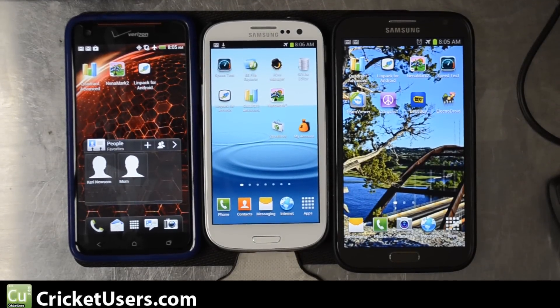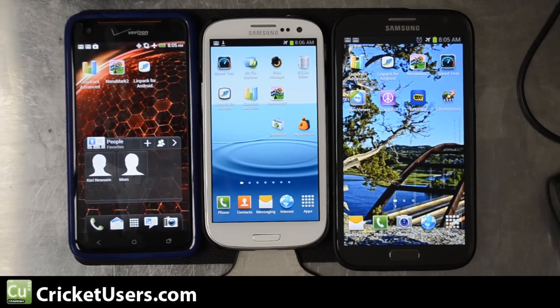Hello, this is Chris with CricketUsers.com and the US Tech Channel. On the left I have the HTC Droid DNA on Verizon. In the center I have the Samsung Galaxy S3 on Cricket Wireless, and on the right I have the Samsung Galaxy Note 2 on AT&T.